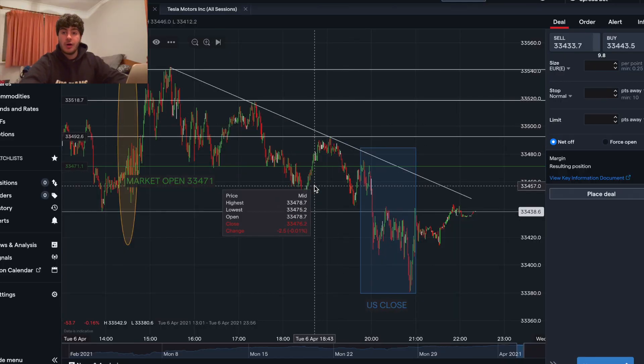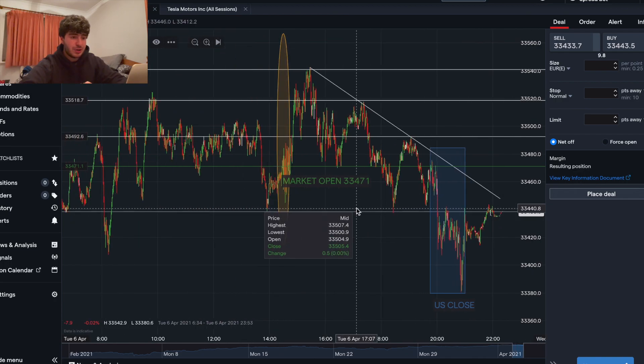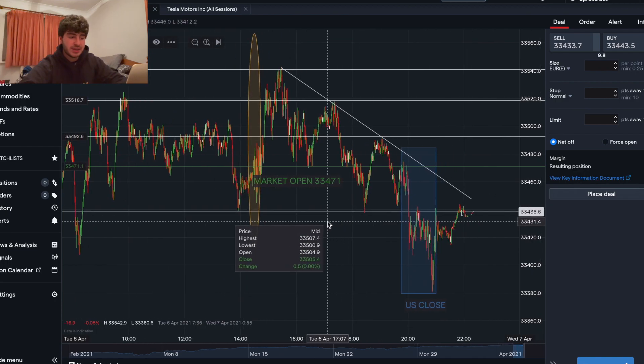Let's get straight into it. As you know by now, I like to keep things very simple on this channel for everyone to understand. Straight away when you look at my chart you can see I've got a couple of things marked.